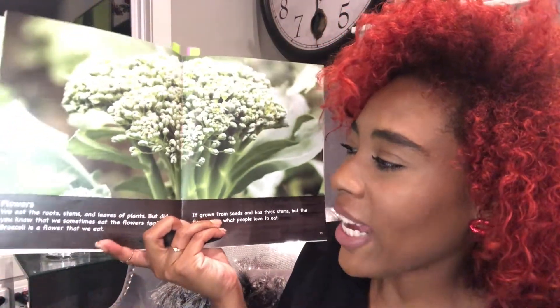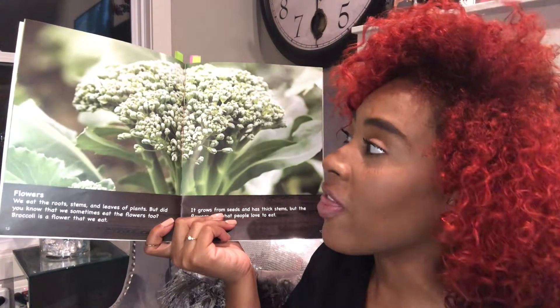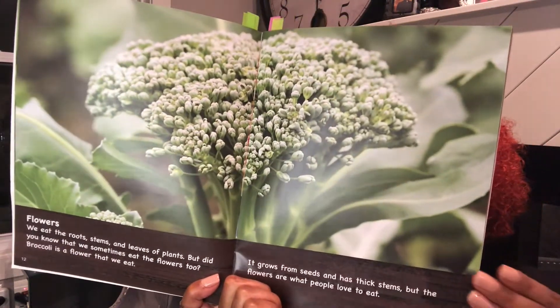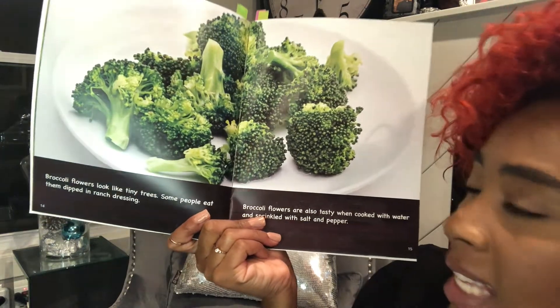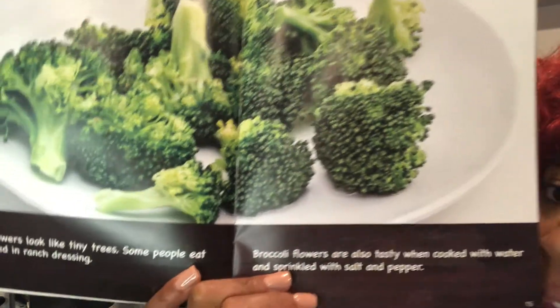Flowers. We eat the roots, stems, and leaves of plants, but did you know that we sometimes eat the flowers too? Broccoli is a flower that we eat. It grows from seeds and has thick stems, but the flowers are what people love to eat. Broccoli flowers look like tiny trees. Some people eat them dipped in ranch dressing. Broccoli flowers are also tasty when cooked with water and sprinkled with salt and pepper.